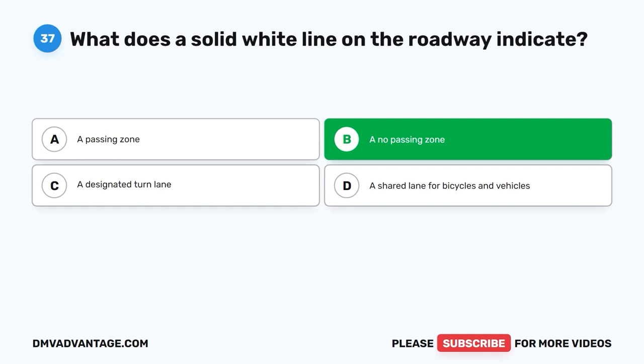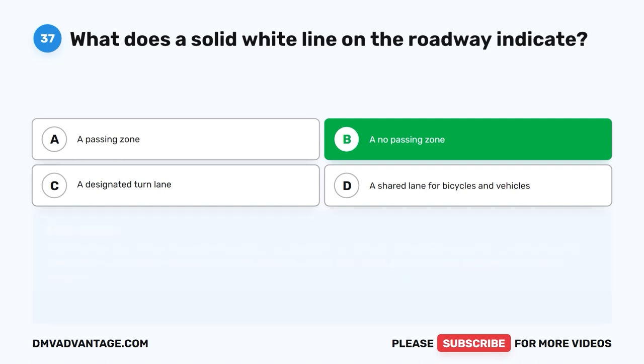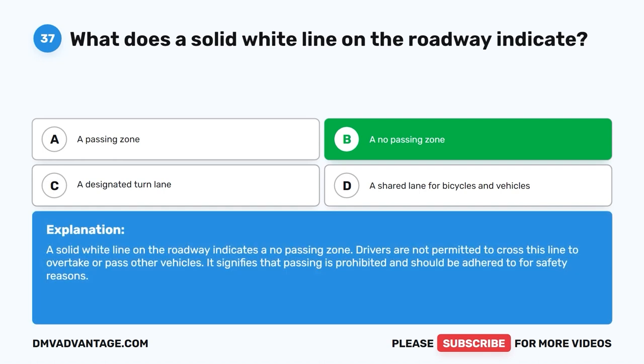The correct answer is B: A no-passing zone. A solid white line on the roadway indicates a no-passing zone. Drivers are not permitted to cross this line to overtake or pass other vehicles. It signifies that passing is prohibited and should be adhered to for safety reasons.